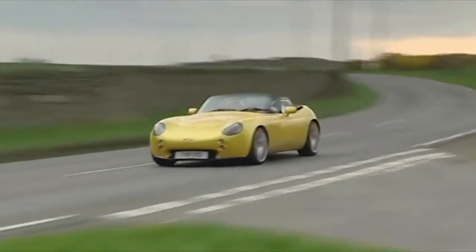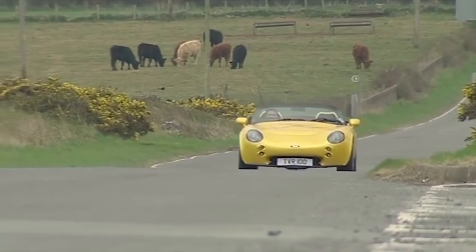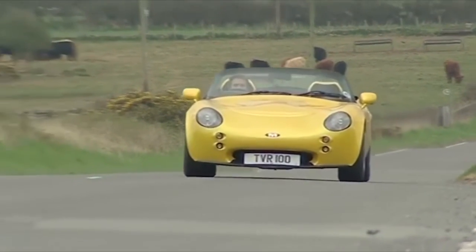Unfortunately, much as I love the TVR Tamora's outlandish styling and brutish nature, its lack of driver aids and boisterous character won't be for everyone.